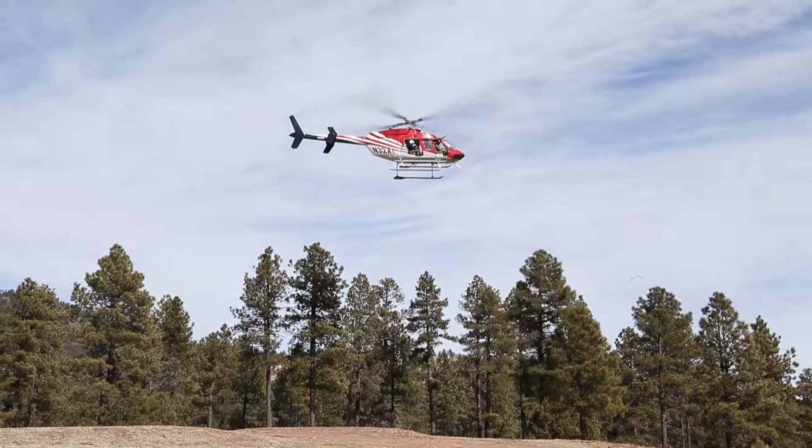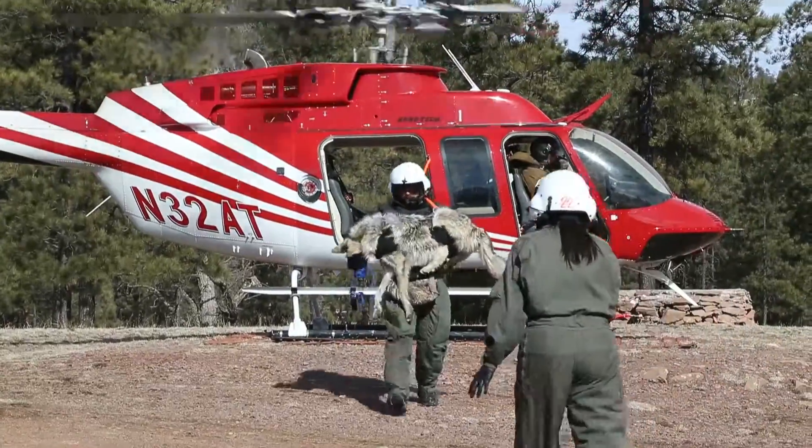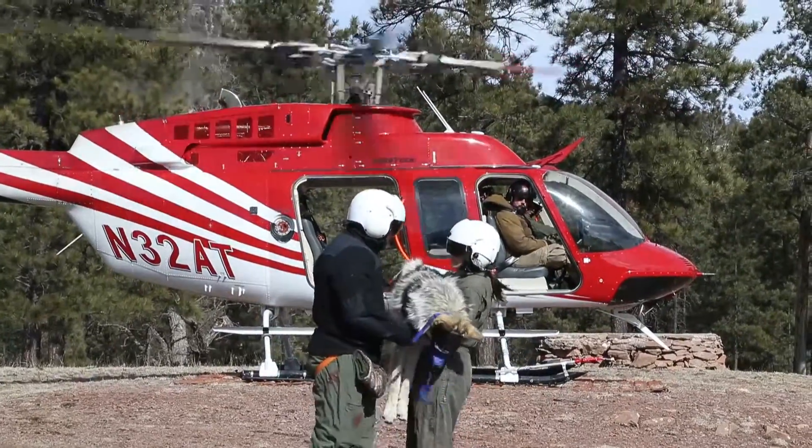If we catch something, we'll sit down on the ground, we'll pick it up, take it into the helicopter, fly it back over here to the helipad and then people will meet us up there and drive the wolf back down here and then they'll process it.